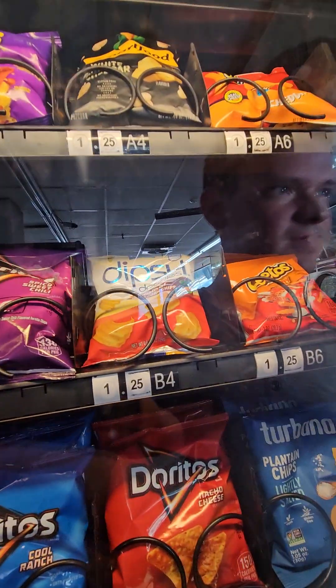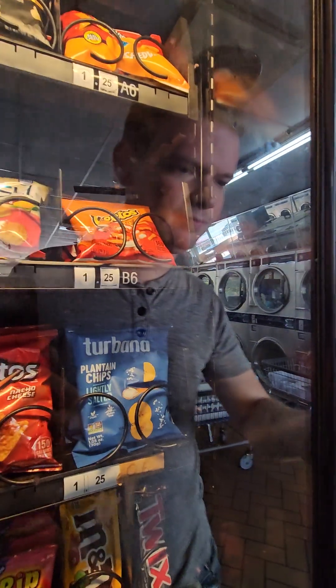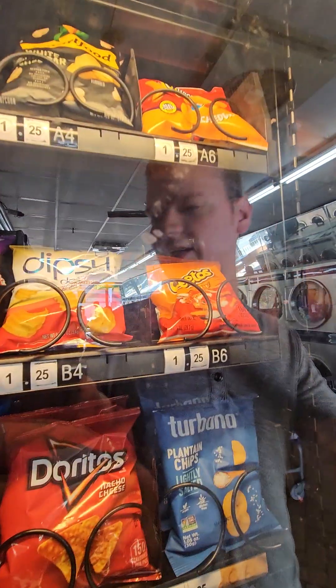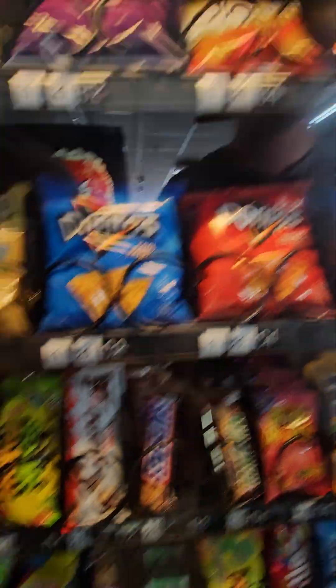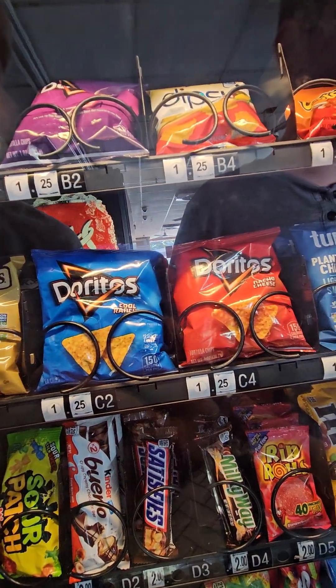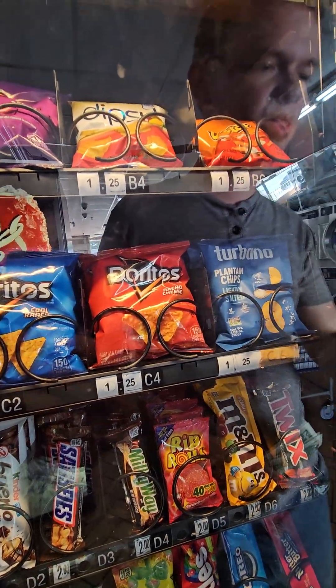Yeah, I think we're going to get a lot of $1.25s. Doritos a buck and a quarter? Dipsy Doodles a buck and a quarter? That's $1.25. Doritos? $1.25. Yeah, that's all $1.25.